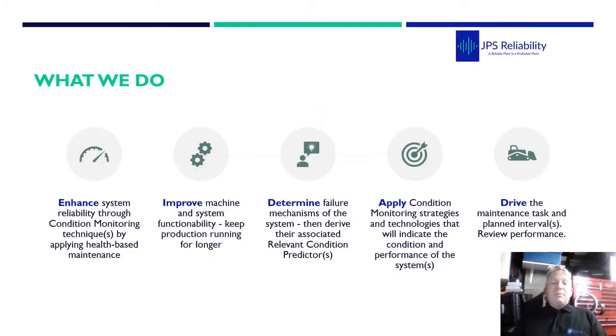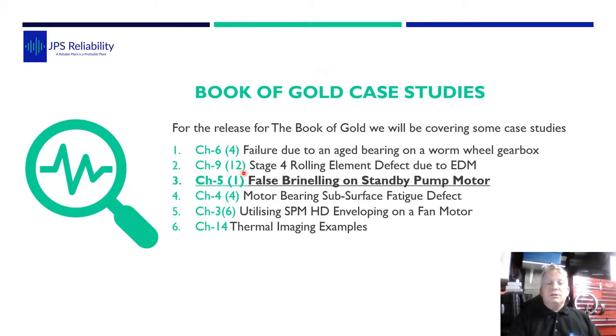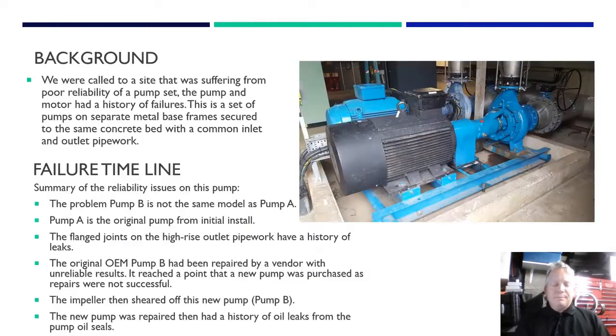JPS Reliability is a small consultancy business in the UK. We're unique in that we enhance system reliability through condition monitoring techniques and improve machine reliability. We determine the failure mechanism so you can apply the correct technology and drive the correct maintenance task. Condition monitoring does not improve reliability on its own - it's just a tool within your whole toolset, which is part of the whole maintenance and reliability program. We've already got the first two case studies up online with RMS - this is number three, forced brinnelling on a standby pump motor.